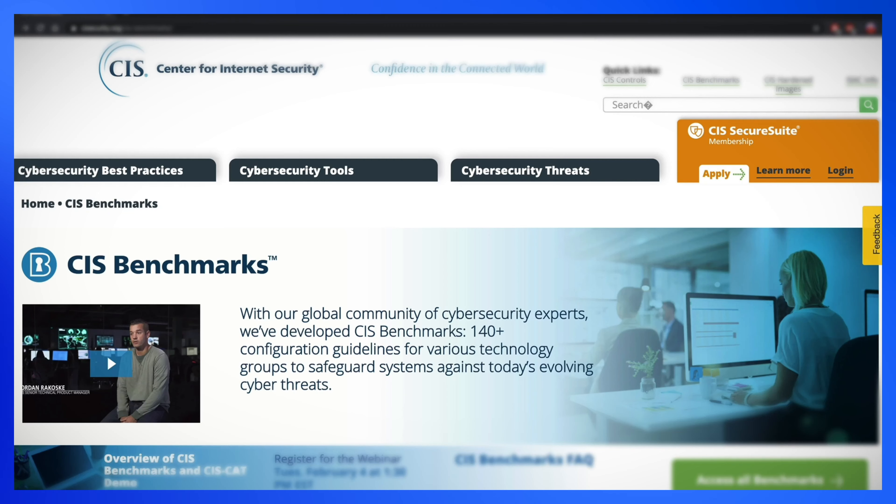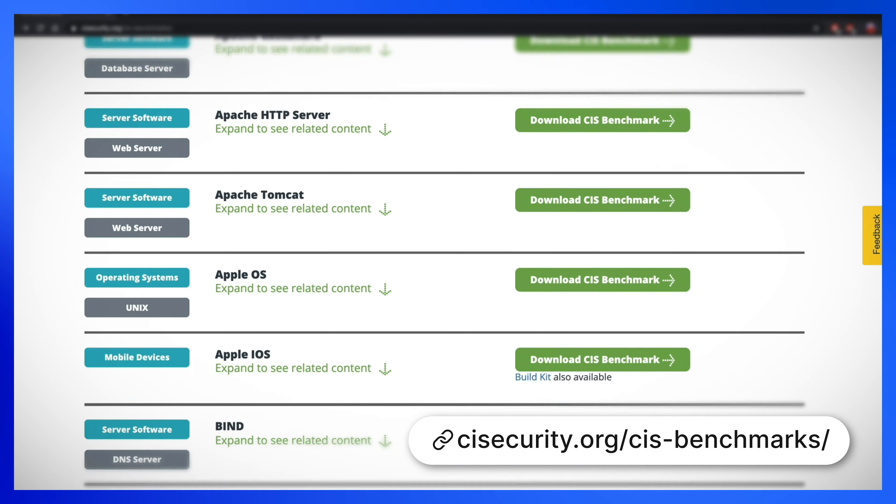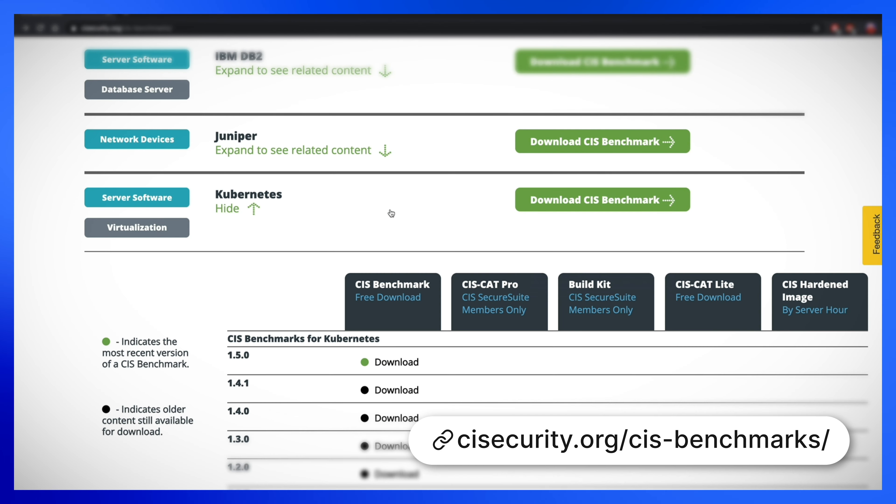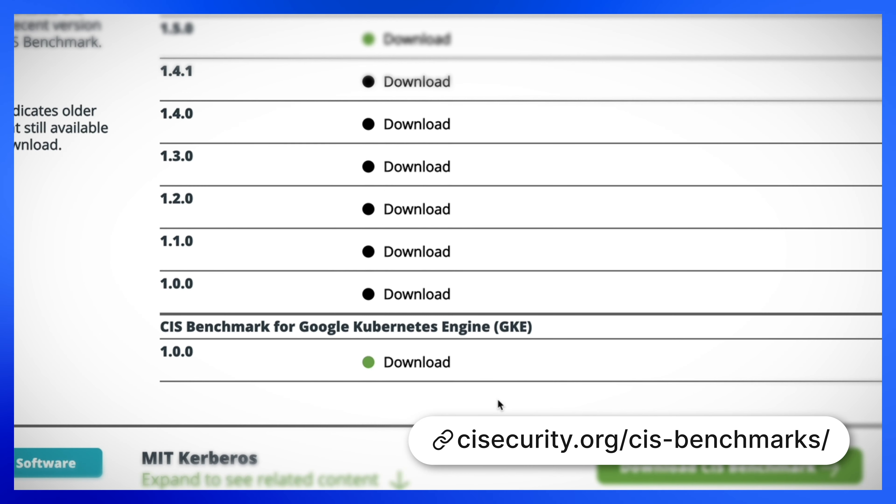The CIS Kubernetes Benchmark contains recommendations for things like secret management, audit logging, and RBAC, but it also covers control plane components, etcd, control plane configuration, worker nodes, and policies. Now, some of these things just aren't going to apply to you if you're using GKE, because Google's own SREs are worrying about that stuff for you. This puts you in the precarious position of having to pick and choose your own recommendations from the benchmark. But not anymore — Google and the CIS have now worked together to produce the first distribution-specific benchmark, taking all of the relevant parts of the Kubernetes benchmark and combining them with the GKE-specific guidance of the Hardening Guide to form a single document for you to follow.